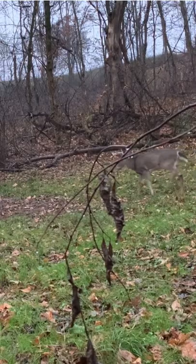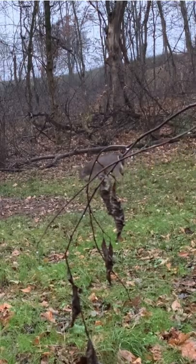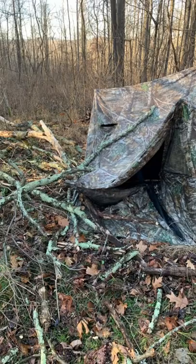We got in there no problem, didn't spook anything out. We actually got a little bit of snow, had high hopes, and waited. We had a small yearling buck come out — nothing special. Unfortunately, a tree had fallen on our blind.